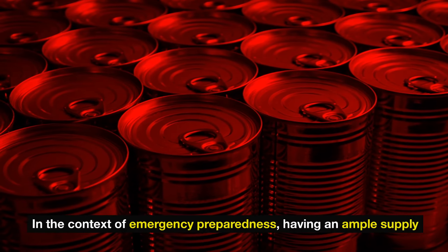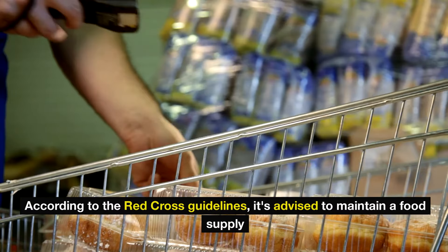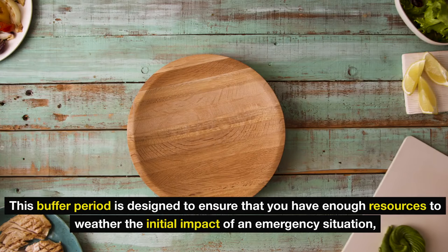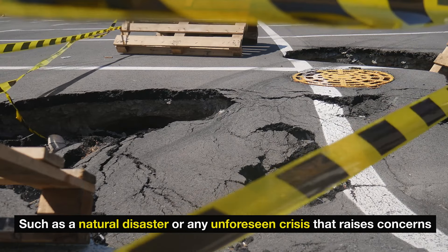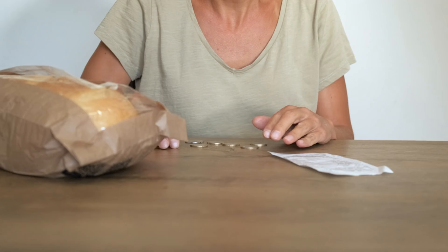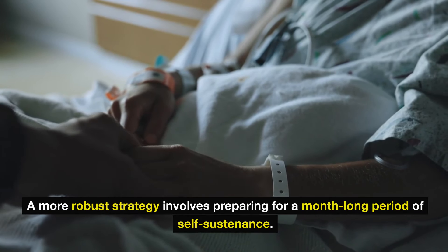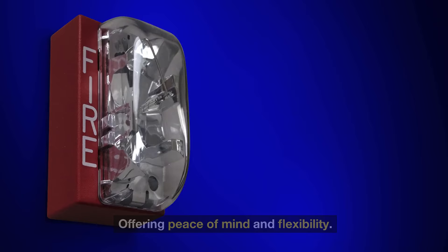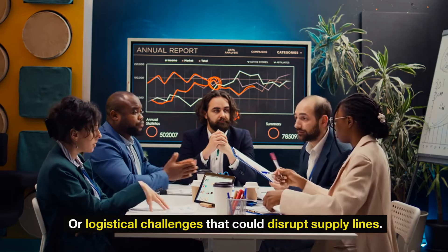Number 3: Non-perishable foods. In the context of emergency preparedness, having an ample supply of non-perishable foods is not just recommended, it's crucial. According to the Red Cross guidelines, it's advised to maintain a food supply that can sustain you and your family for at least three days to a week. Opting for a 30-day supply enhances your readiness, offering peace of mind and flexibility, particularly for regions prone to severe weather events or logistical challenges that could disrupt supply lines.